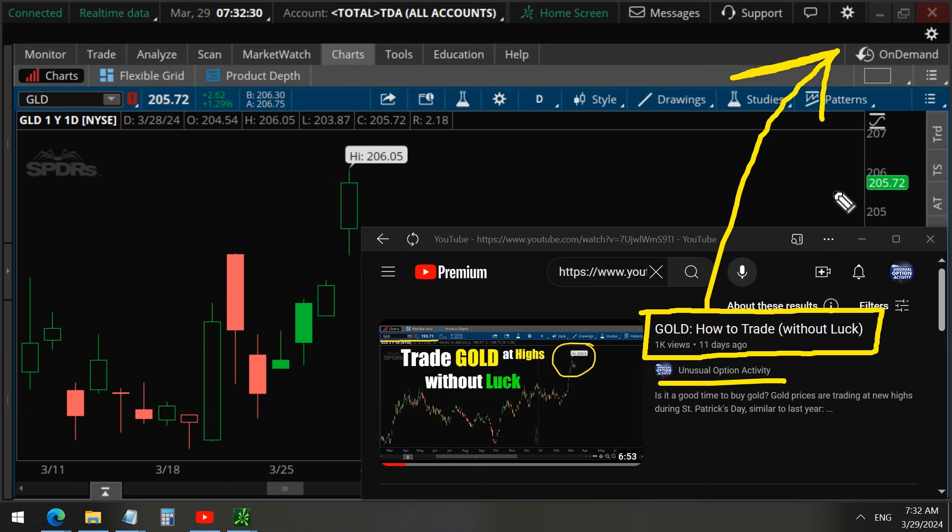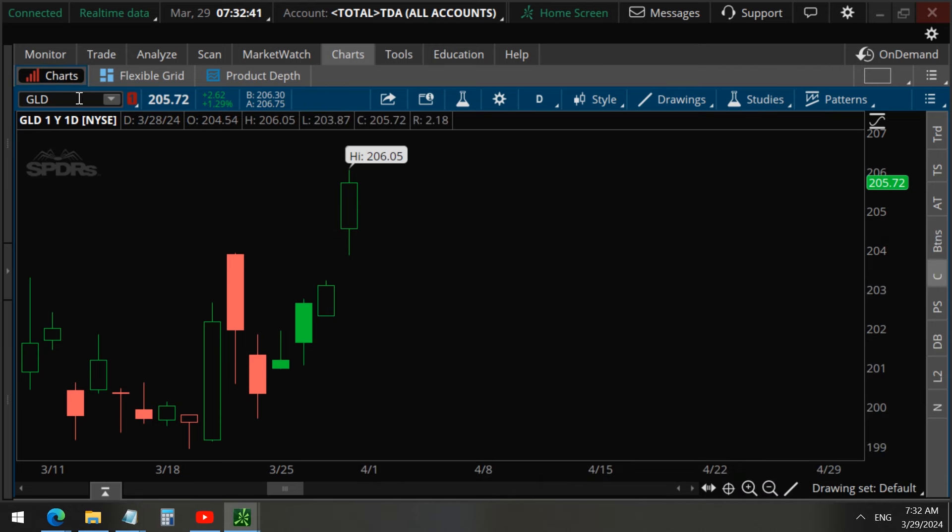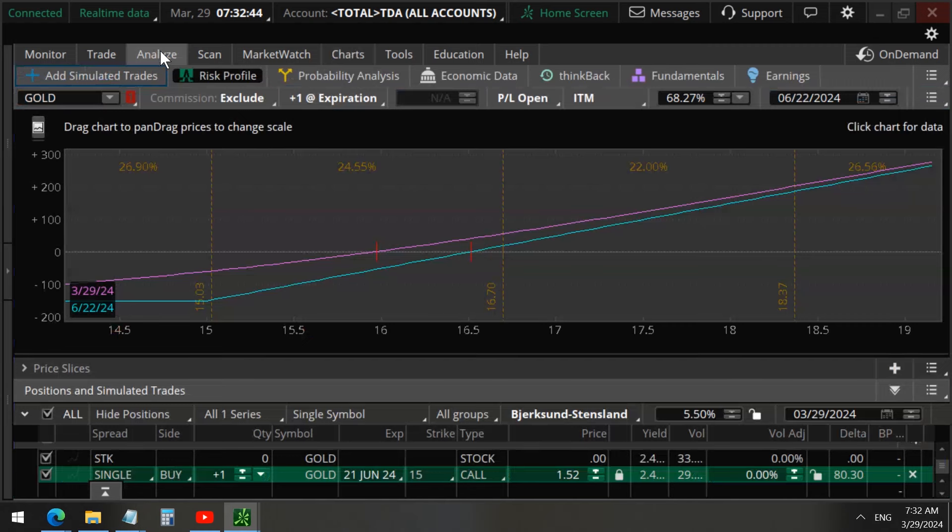We'll put a link to this video at the top — make sure to subscribe so you don't miss out on these profitable opportunities. The trade in gold we shared on St. Patrick's Day is already profitable. These were the 15 strike call options that cost $152 dollars each, with a profit of about $54 now.